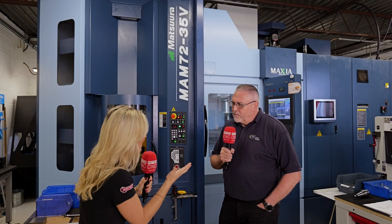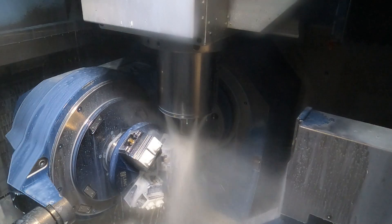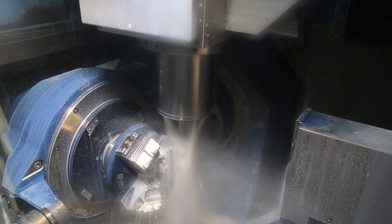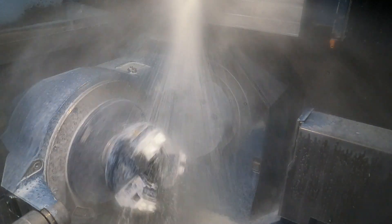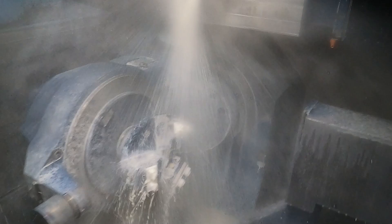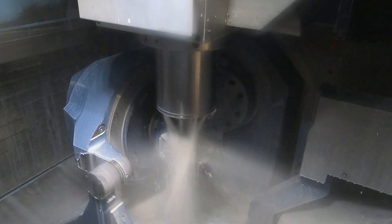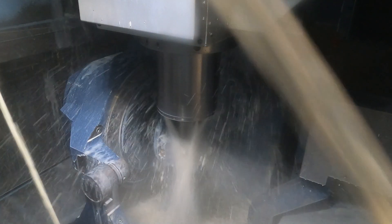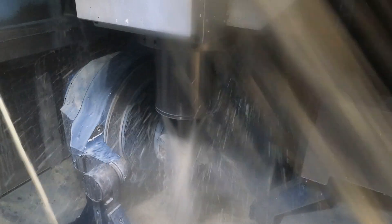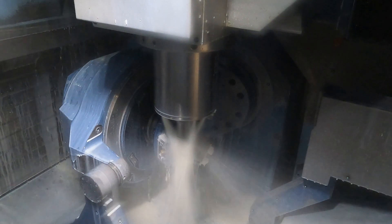So where does lights-out running allow more efficiencies for your workforce? Our efficiencies come from the fact that the operator can go off and do other tasks. The machine can run in excess of 24 hours if you load the right jobs, so operators are able to do other work on other machines, ensure all work pieces are prepared ready to go onto this machine, and build tooling for the next job — all while the machine is running.